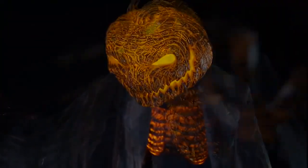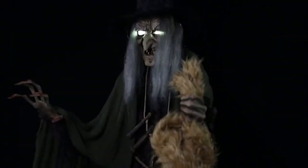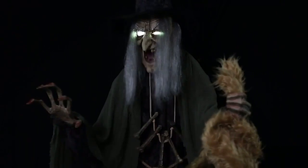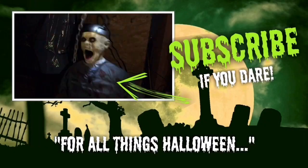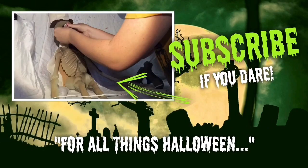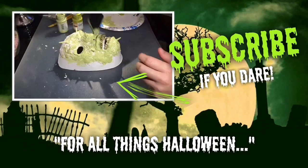So that was my look at some of the new props for this year. Let me know what you think in the comments below, and make sure to subscribe. Because for all things Halloween, this is Hauntformer. We'll see you next time.